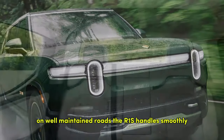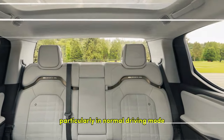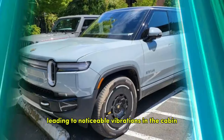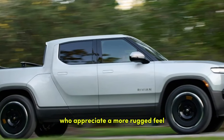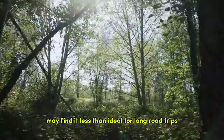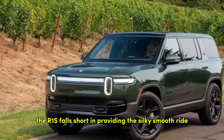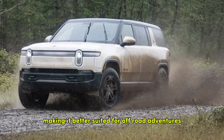On well-maintained roads the R1S handles smoothly, but rougher surfaces reveal a stiffer ride, particularly in normal driving mode. In soft mode, the suspension offers more give, but it doesn't fully smooth out bumps and potholes, leading to noticeable cabin vibrations. While these characteristics might appeal to drivers who appreciate a more rugged feel, those seeking the plush ride of a luxury EV may find it less than ideal for long road trips or city driving. Compared to comfort-focused rivals like the Mercedes EQS SUV or Kia EV9, the R1S falls short of the silky-smooth ride many EV buyers expect, making it better suited for off-road adventures.